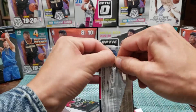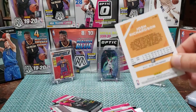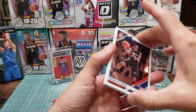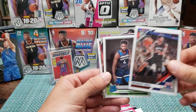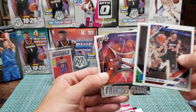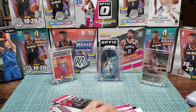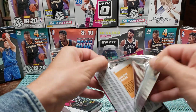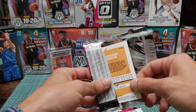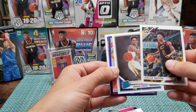This Optic is still out there if you want to go hunting for some. I couldn't believe it. I could have sold them but you know, I found these, I gotta see what might be in them. So far nothing, but I got hope. Got a purple Lou Williams.